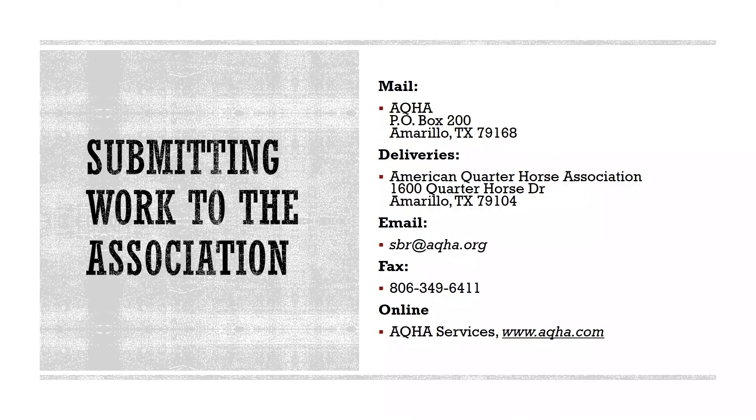As international mail has proven to be unreliable, AQHA recommends shipping work to the association by a delivery service such as FedEx, DHL, or UPS to ensure its arrival. If you send your work by a delivery service, please make sure to keep your tracking number. Because the original certificate of registration is required to be submitted with the transfer report to the office, we do not currently offer the ability to transfer online. However, we are exploring ways to make the transfer process more convenient. Mail: AQHA, P.O. Box 200, Amarillo, TX 79168.